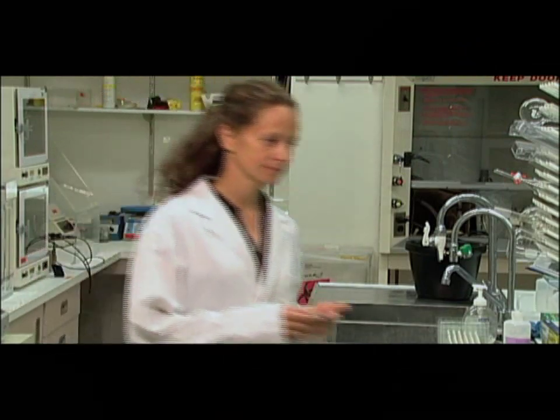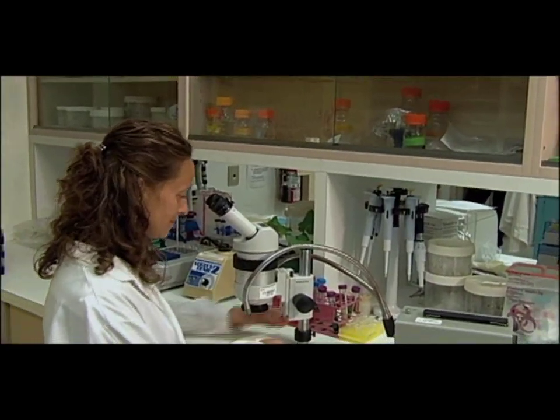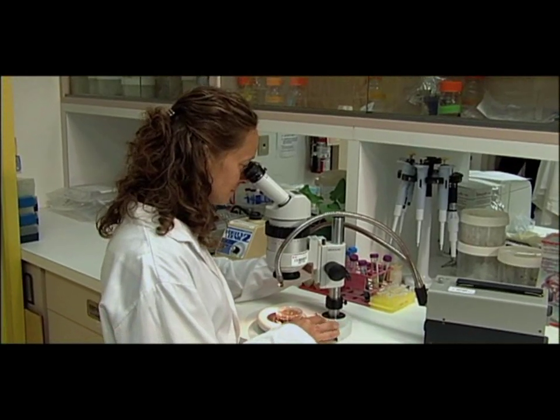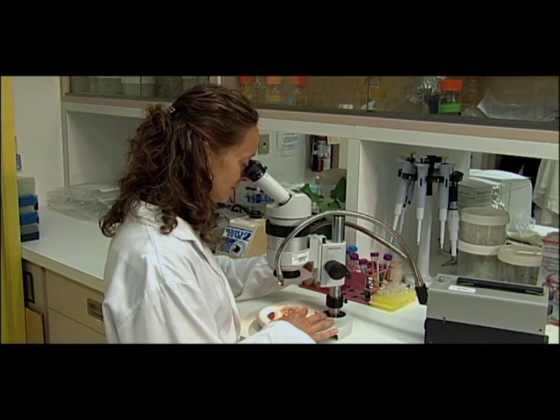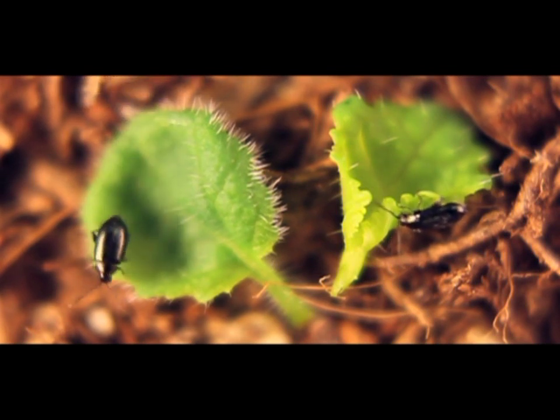Back at the lab, research technician Jennifer Holowichuk gets set to examine how the tiny flea beetles react when confronted with a hairy canola leaf. Here we have two young canola leaves. As you can see, the one on the right is the non-hairy control. The one on the left is the very hairy seedling. You can see how the flea beetles are reacting when given a choice — they prefer not to feed on the very hairy leaf, and will walk or jump off.